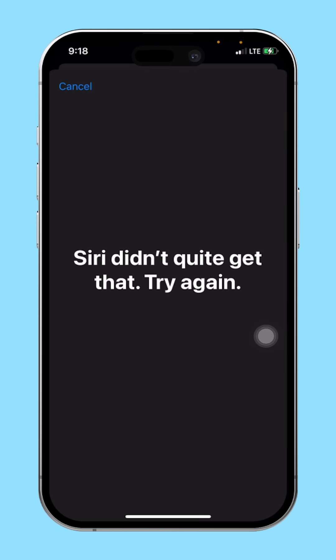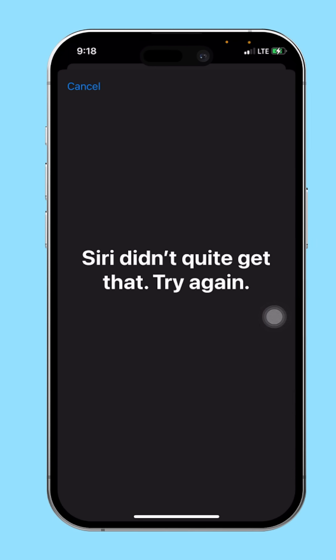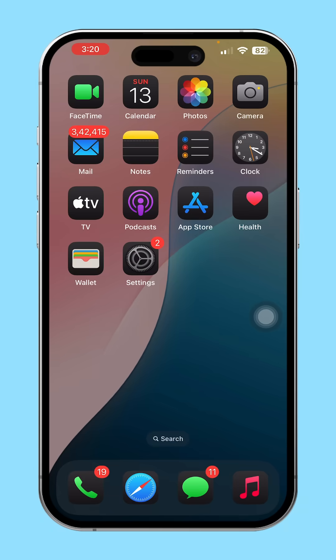Is your iPhone showing the annoying 'Siri didn't quite get that, try again' error? This usually happens due to network issues, microphone problems, or Siri settings. In this guide, I'll show you how to fix it and get Siri working perfectly again. Let's get started.